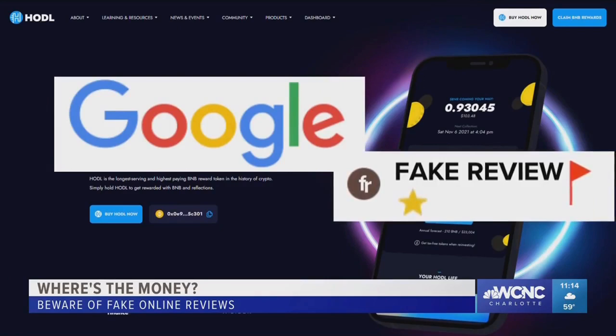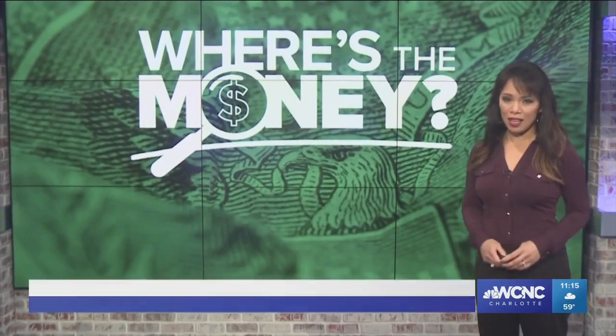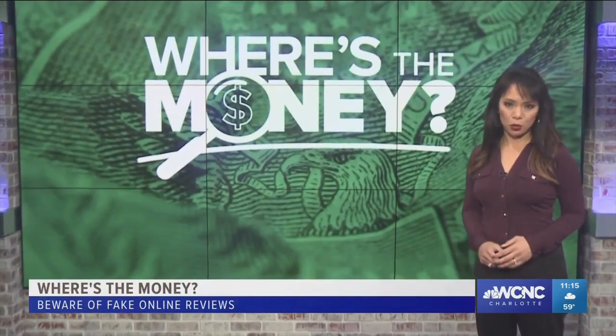But flagging a review can also work against a business in online warfare. Gilden should know — it recently happened to him. There was a fake review left on our listing, and somebody actually went in and flagged it, saying this business doesn't exist. Well, obviously we exist. Gilden had to re-verify Charlotte SEO as a legitimate business, which took almost three weeks. During that time, his company's listing didn't show up on a Google search.